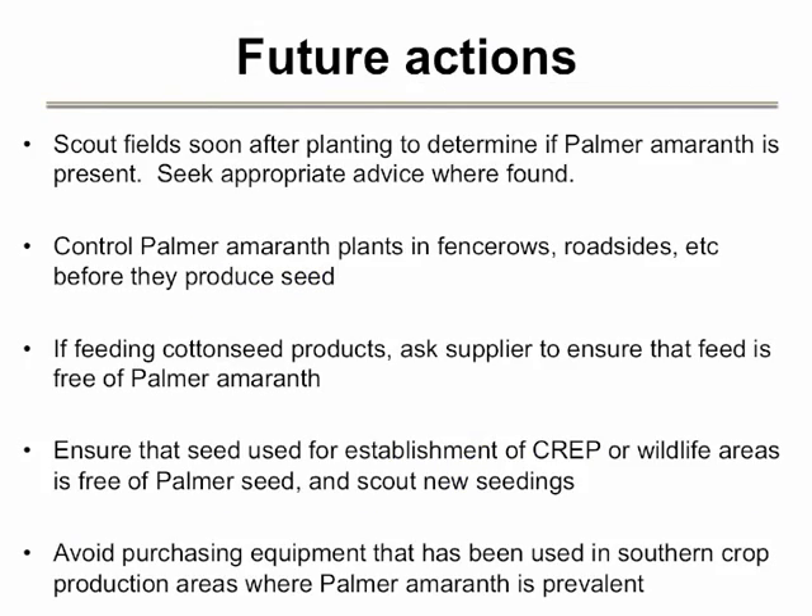Other actions you can take to prevent infestations of Palmer amaranth include more thorough scouting of crop fields within several weeks after planting next spring, controlling Palmer in fence rows, roadsides, and similar areas, and ensuring that seed used for crop or other seedings is free of Palmer seed. It is also important to scout new seedings to determine if Palmer amaranth is present. Finally, there is the whole issue of cottonseed products used for feed. Users of these products should check with their supplier for assurances that they are taking steps to prevent contamination with Palmer. Be sure to place additional emphasis on scouting fields where manure is spread from animal operations using cottonseed products.